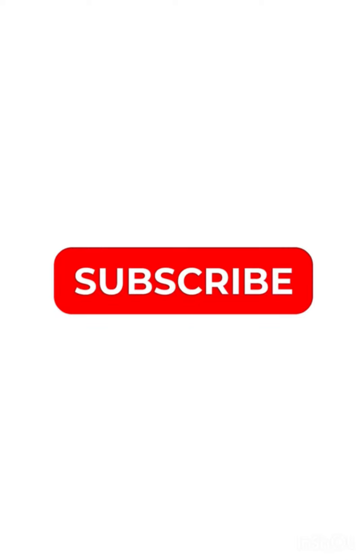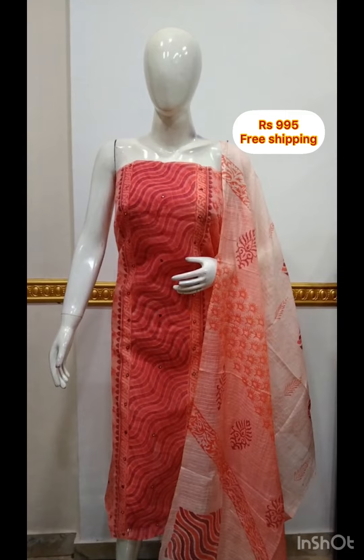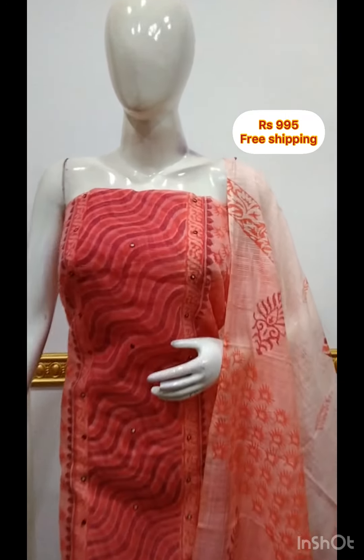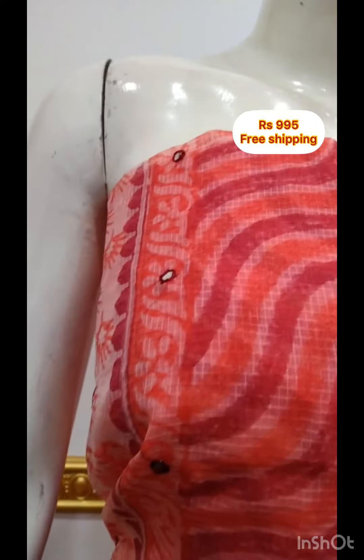Fresh pink. Here is the collection. First, we have a net cotta type of fabric. We have a print and foil mirror. It is 2.5 meters. It is 48 inches. It is a long length.